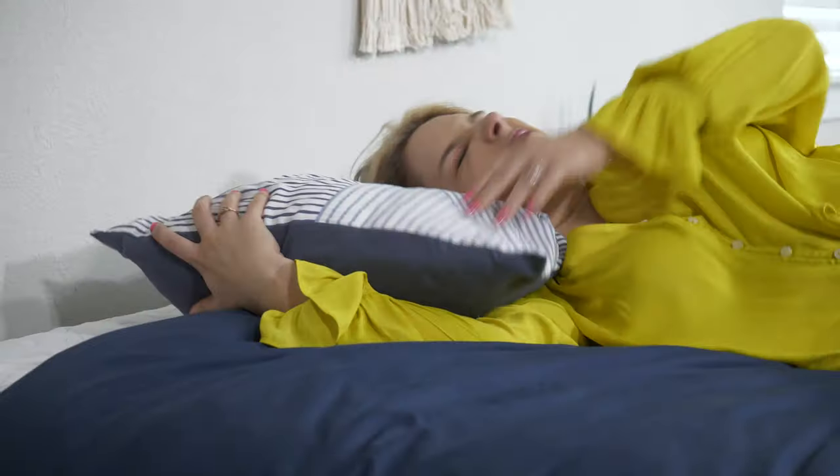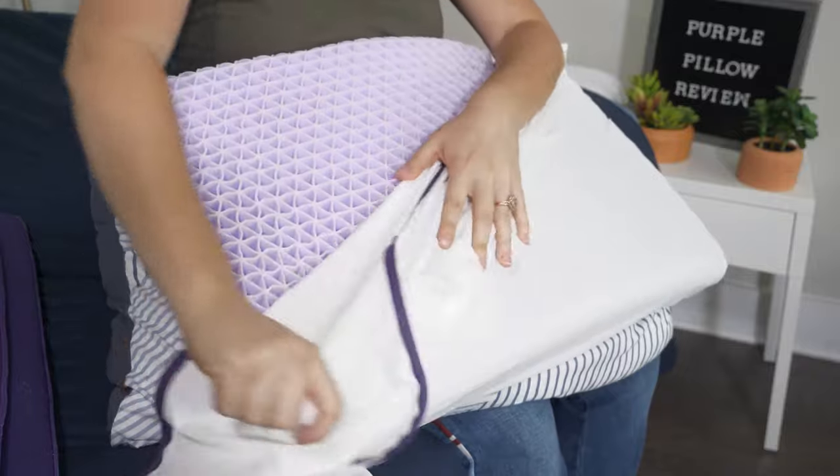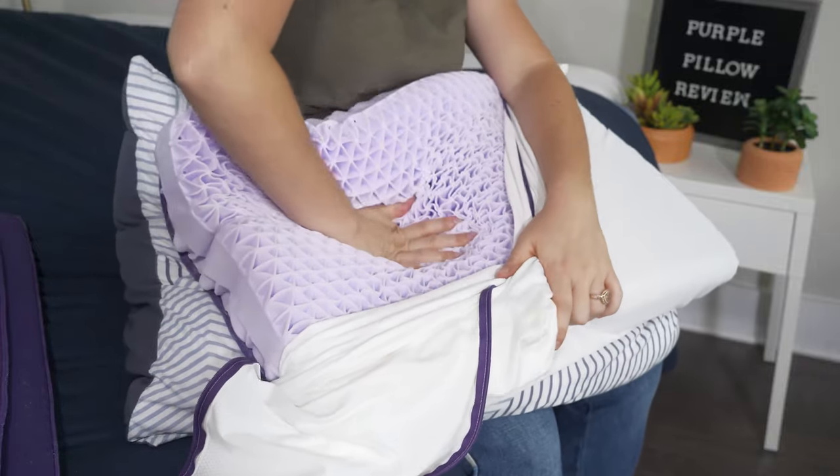I'll be real, y'all. There is nothing worse than waking up with neck pain and a headache. Believe me, this used to be my life all the time until I got this super sweet job testing out pillows and mattresses. Hey, y'all, Elisa here, editor of mattressclarity.com. Today I'm going to show you my top picks for the best pillows to help with neck pain.